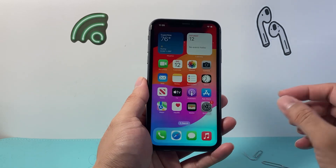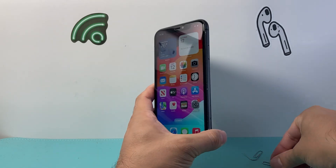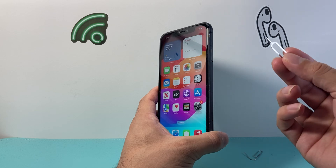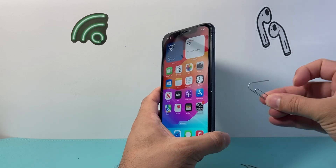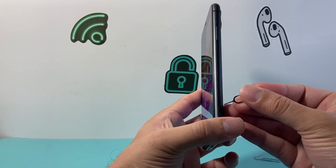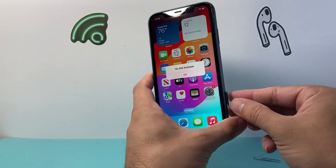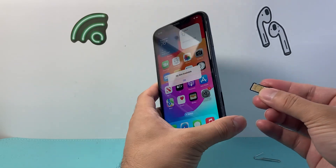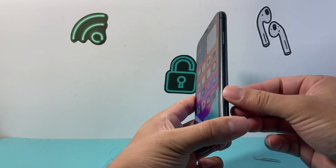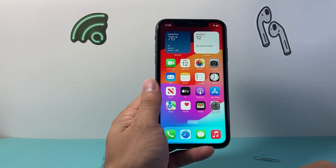The next thing you want to go ahead and do is, if you're using a physical SIM card, we need to take that SIM card out and then reinsert it back in. You can use a SIM ejector tool that comes with the phone. If you don't have this, you can also bend a paper clip or a ring piece that can fit into that tiny hole. You're going to give a gentle push, and that will pop the SIM card out. Then reinsert it back in, making sure it's flat against that bezel. It helps re-sync your service.